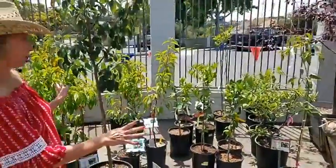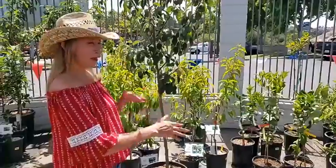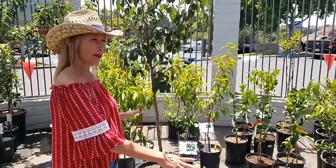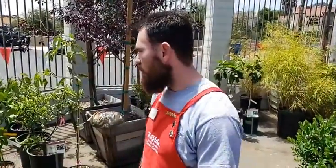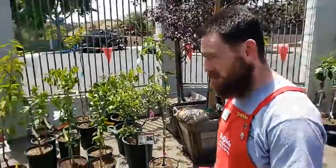It looks like it's probably a limited supply — are you guys getting more in? We are ordering constantly. We're always ordering more of whatever the nurseries have available. So this is our stock for now, but it is constantly changing. Very popular — super popular.